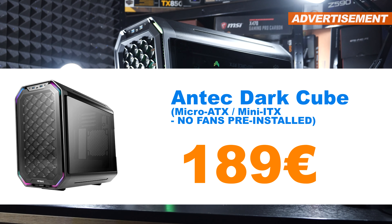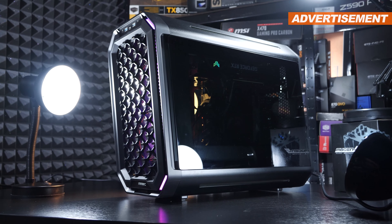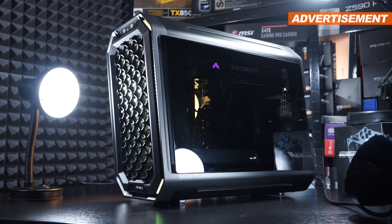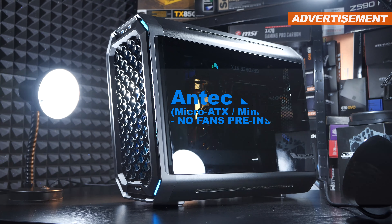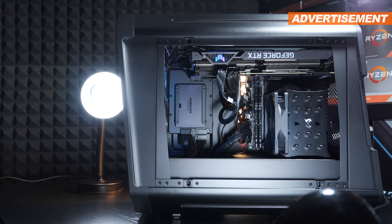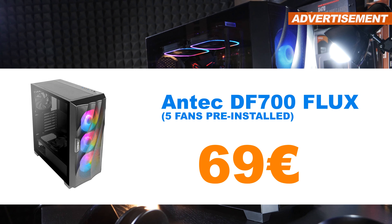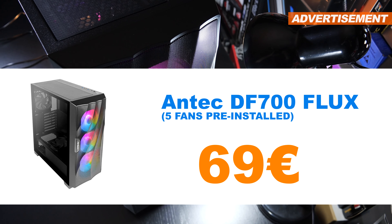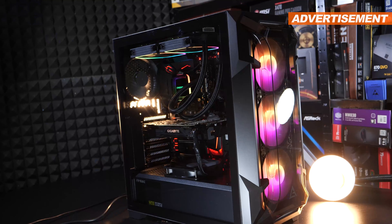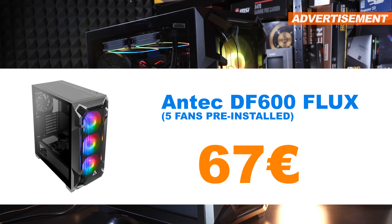First off, the Antec Dark Cube — a very special and sleek case, which however only supports micro ATX and mini ATX motherboards — at a price of 189 euros, there's at least some profit left for me. I also happen to own the Antec DF700 Flux at 69 euros, and the close relative to it, namely the DF600 Flux at 67 euros.